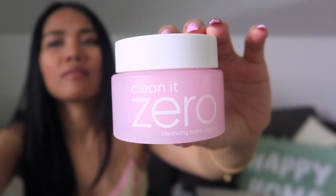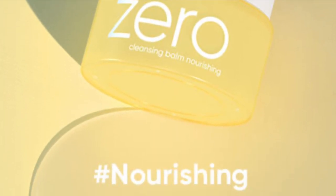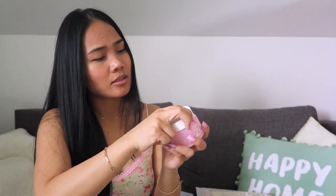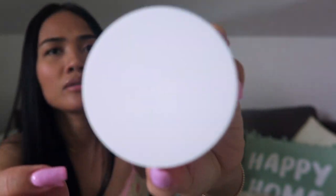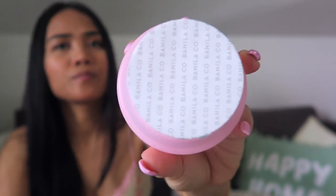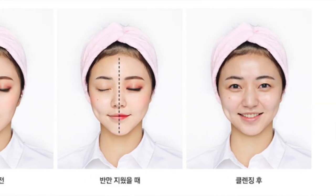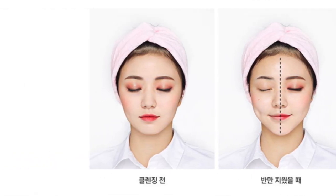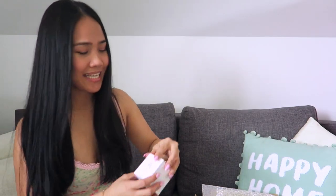I saw that they also have other colors — they have yellow and they have purple. I got the pink one. This is made in Korea and it has Banila Co here on the cup. It is sealed with Banila Co branding. This is really easy to use — you just put it on your face and apply it.